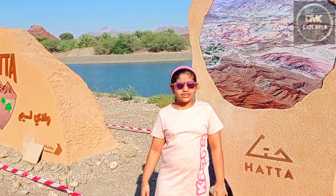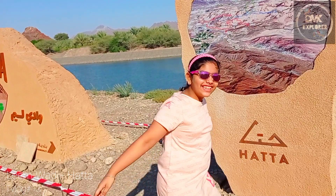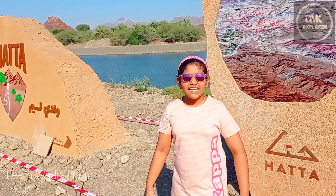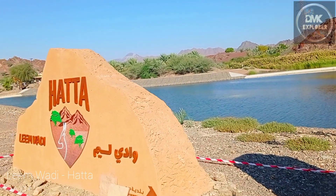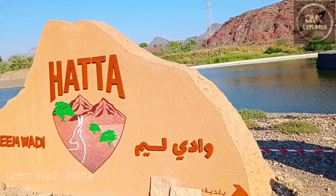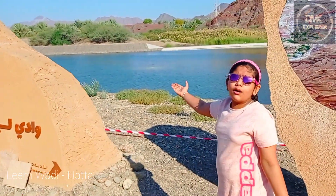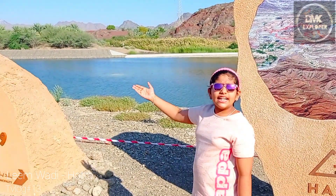Hi guys, welcome back to my channel T&J Explorers. Today I am at a new attraction. We are in Hatta today and the place is Nibani. This is a new place. It is so beautiful. Look at the lake — it is so beautiful. It has a very nice construction going on but it will be nice.